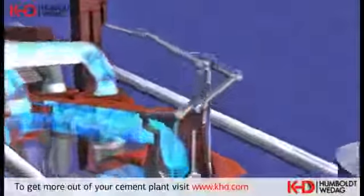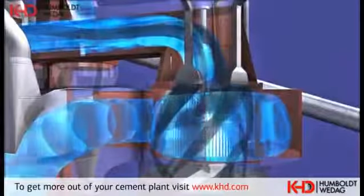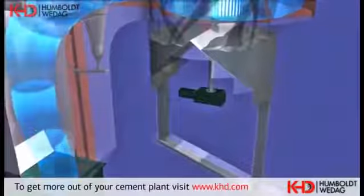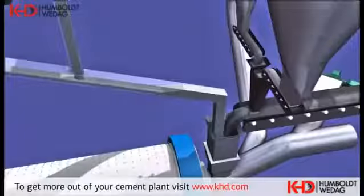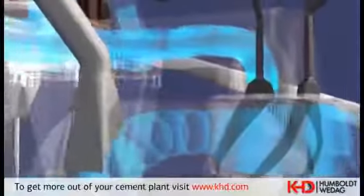The central part of the separator is a rod cage rotor classifier, in the centrifugal field of which large particles not ground to finish quality are separated from the ready cement. The cement is separated in four cyclones and then transported to the cement silos.